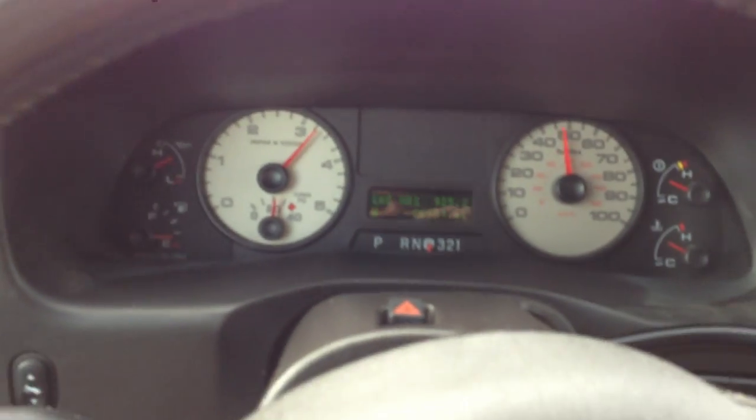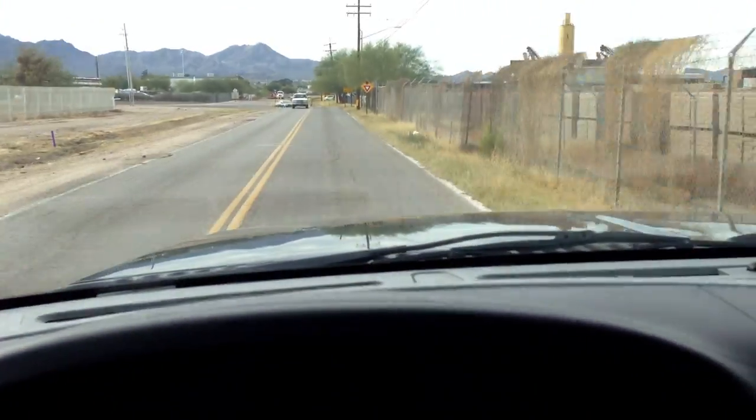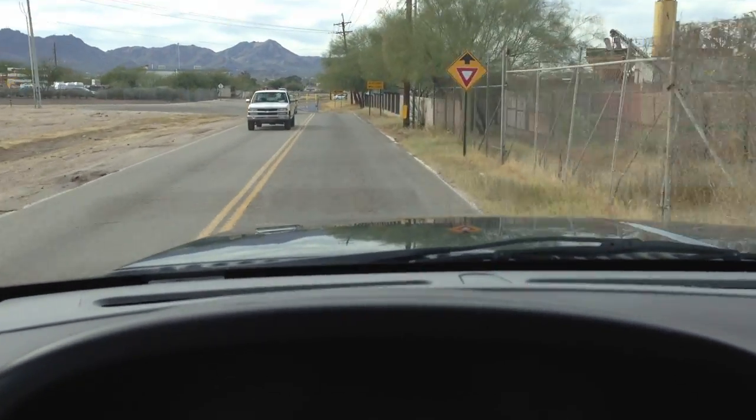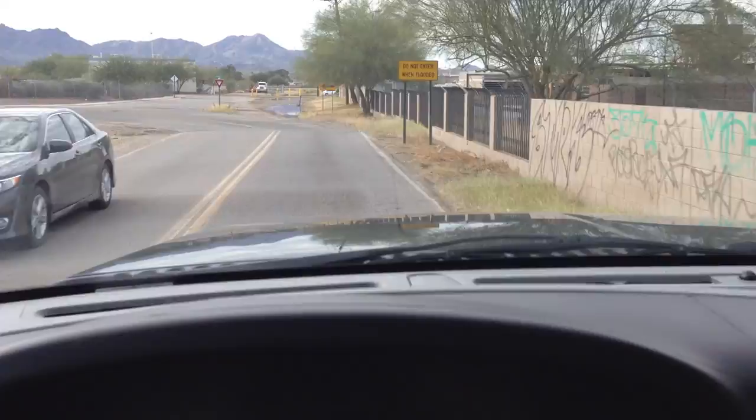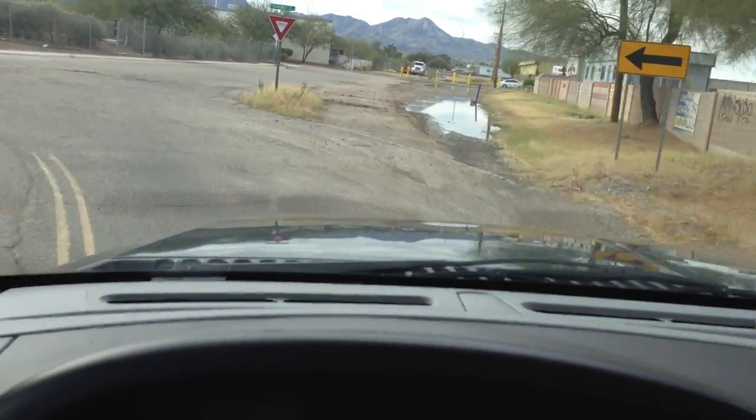Wow, this runs good. Even though it's lifted, it's pretty tight steering too. Usually when you lift them like this, they wander all over the place, but this thing's pretty tight. Of course, with 20,000 miles, you would expect that.